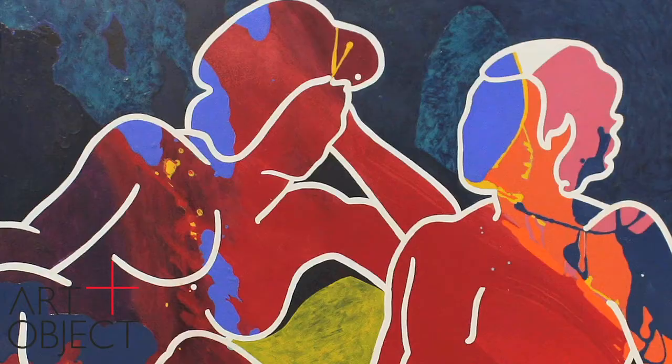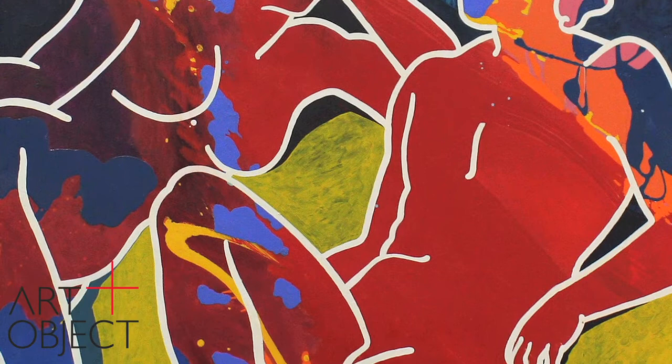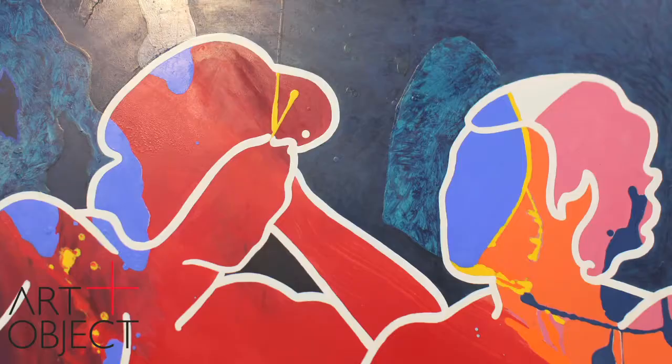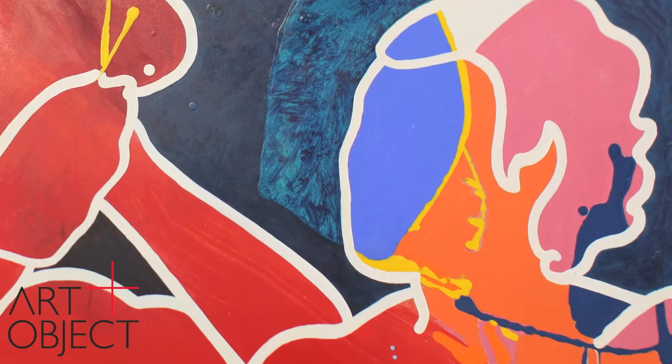We've got the most wonderfully bright, lurid palette of gold and red and blues. The work is just so painterly. Conceived on hardboard, it's a tour de force of the many techniques the artist employed throughout his career. We've got paint applied with brush, paint dripped, paint poured. It is full of the joie de vivre of Pat Hanley — his life and his art.